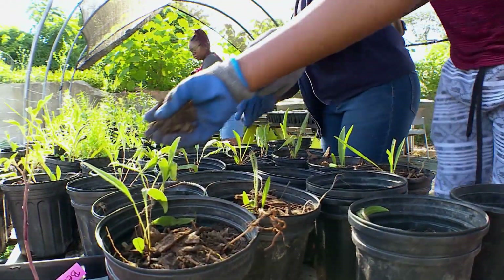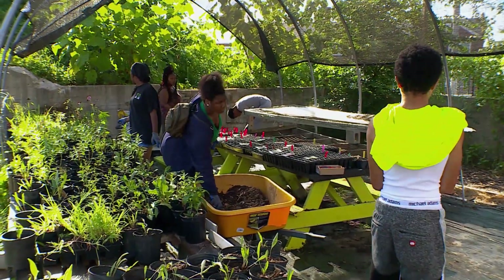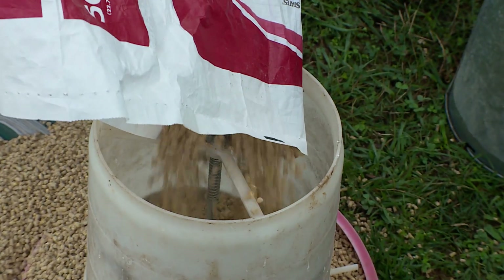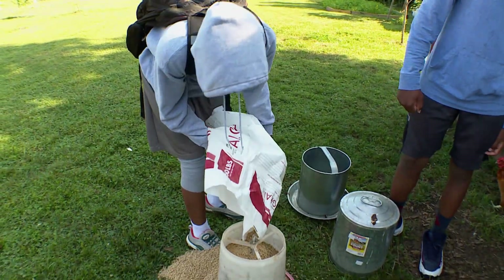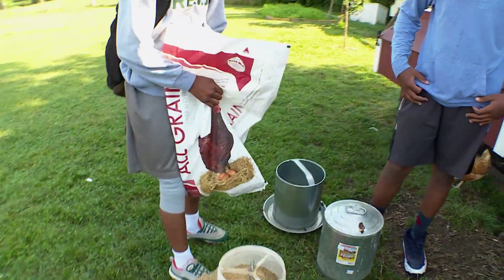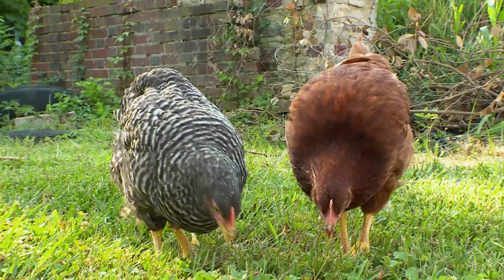For our internship program that we have at the school, they come out and we do all the normal farm chores. So they're being paid to work on the farm and to do the important job of keeping things up and running during the summer. After all, someone has to feed the chickens.